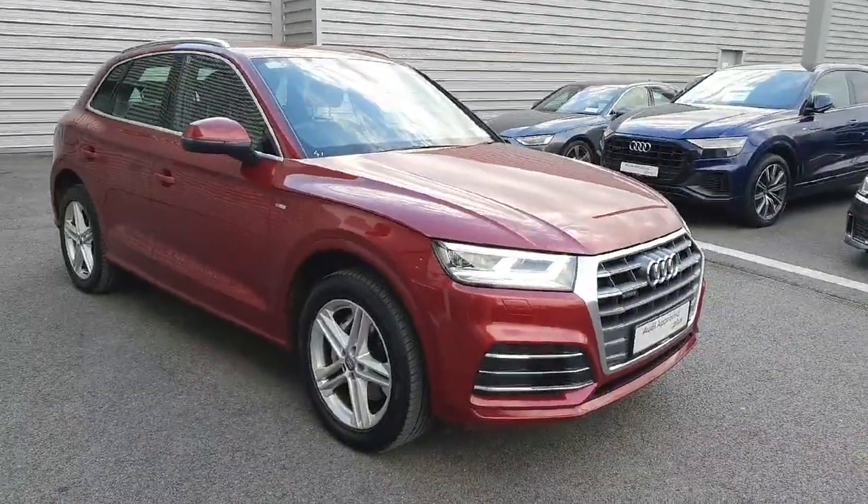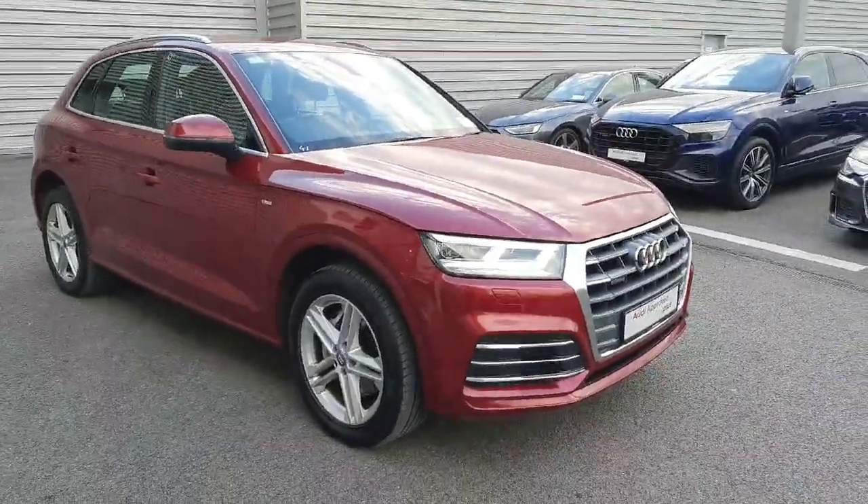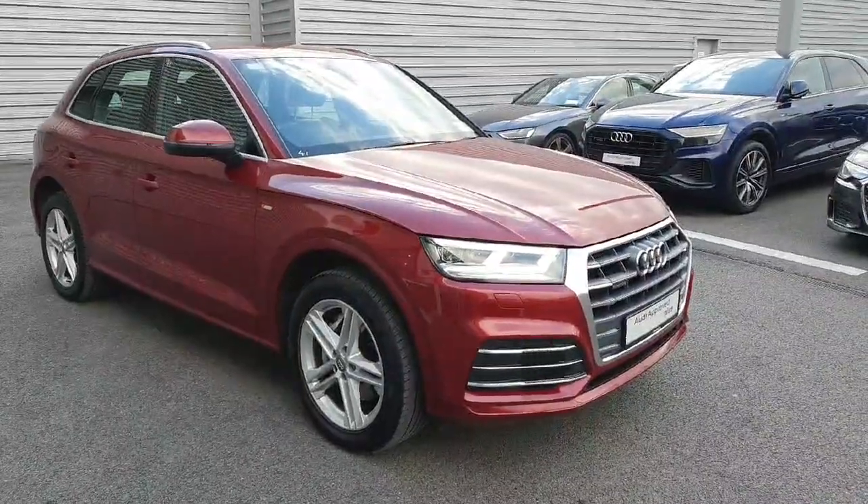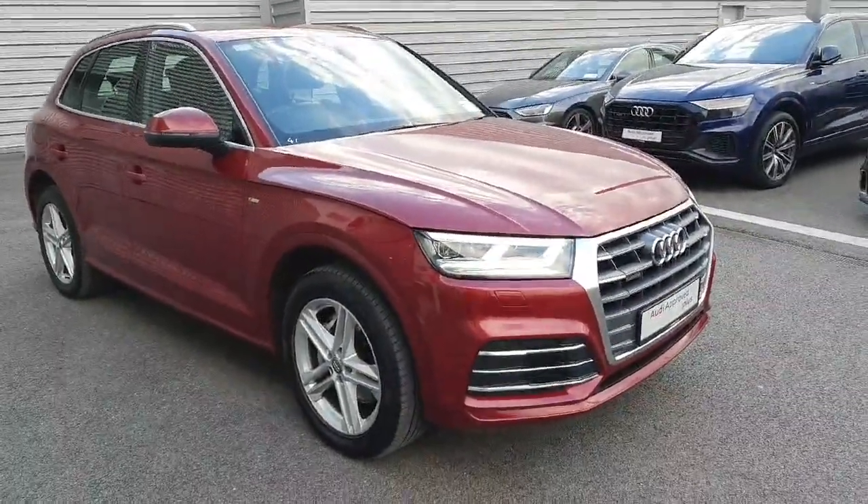That's our 2021 Q5 S-Line. Any questions or queries, please don't hesitate to contact us on 061 336 000. That's 061 336 000. Thanks very much for watching.